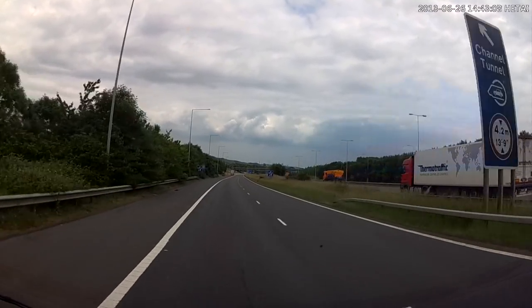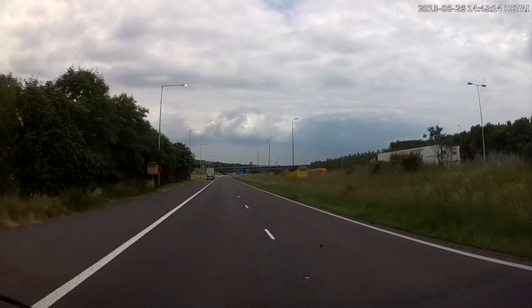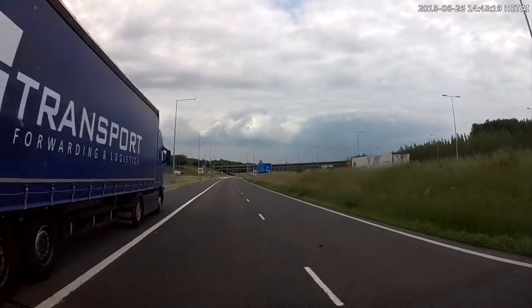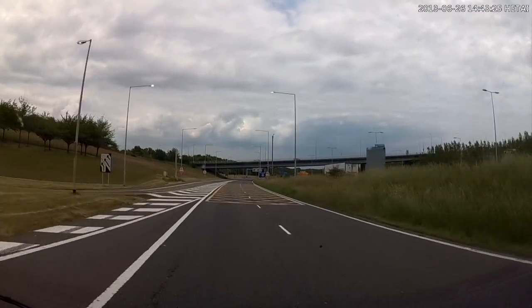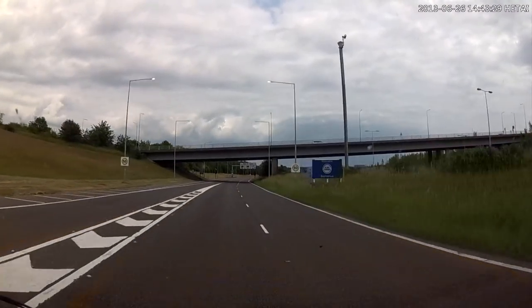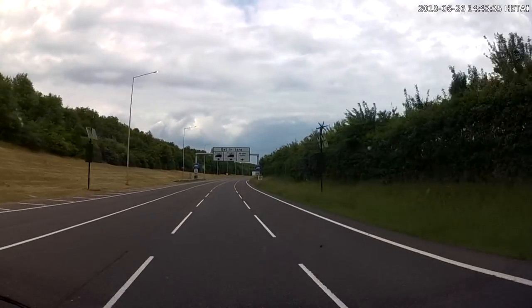Decide which of you — the passenger or the driver — is going to do the check-in. Either of you can do it from either side of the car, but you need to know now which one is going to do it. My beloved's usually the one who does it because she likes the hard work. You should now be moving over to the right-hand lane, Lane 3, the one indicated by 'All Other Traffic'.